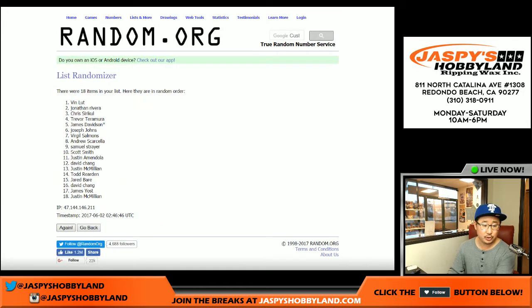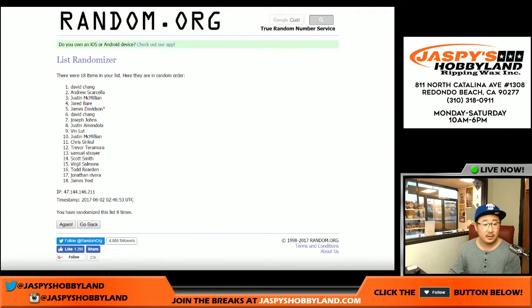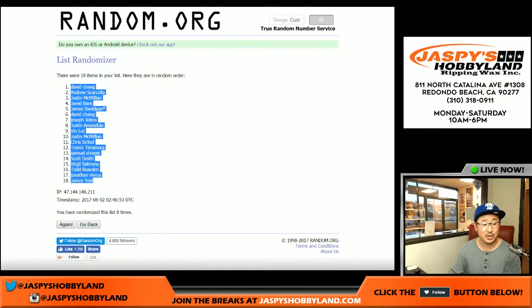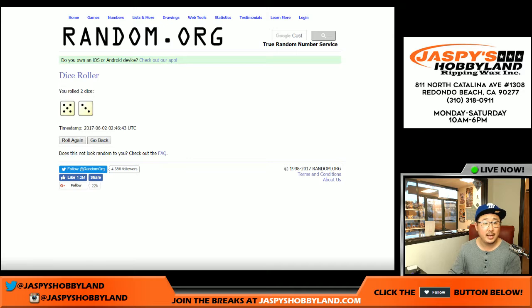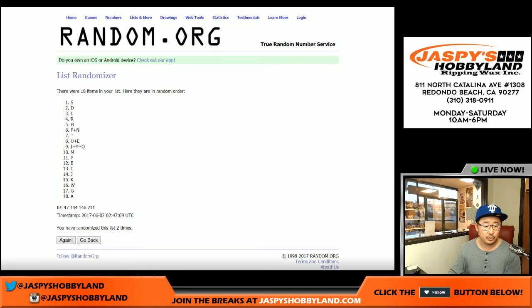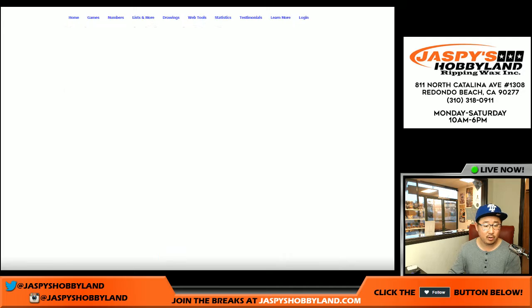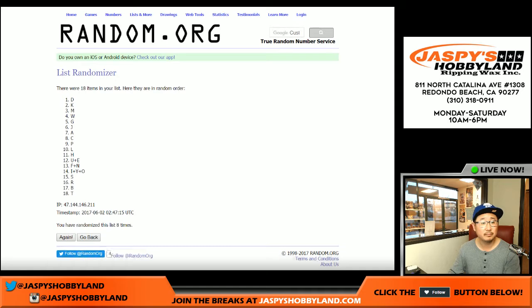Randomizing one through eight. Riley Card Collector on the poll, and James Yost in the number 18 spot. And eight in the last-name letters — randomizing one through eight again. The D on top, T on the bottom.